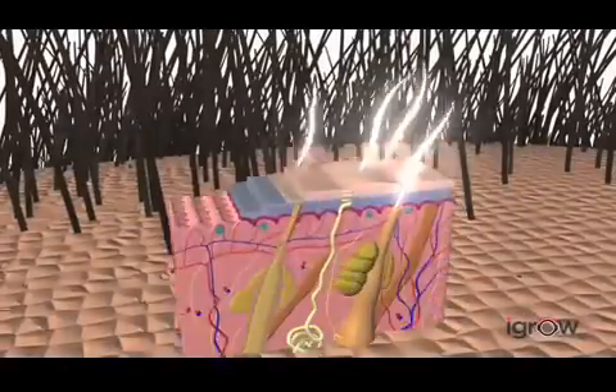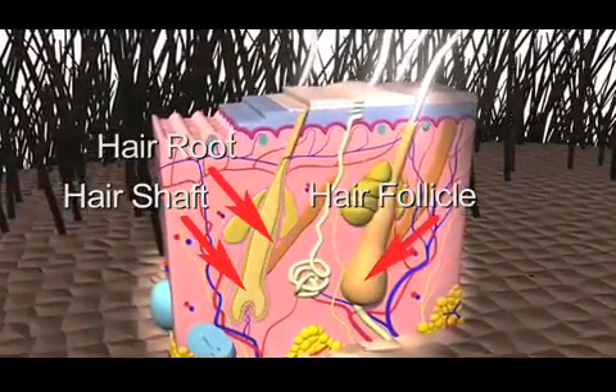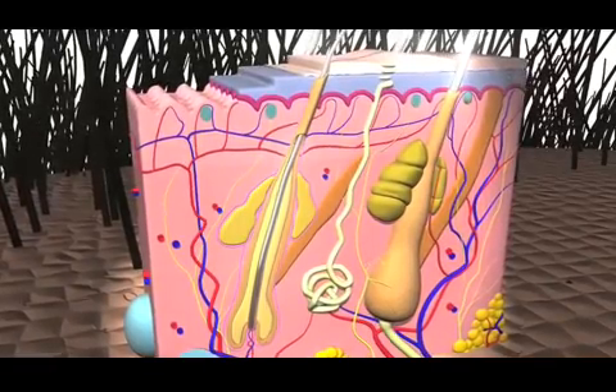Healthy hair is produced in a three-phase cycle involving the hair shaft, root and follicle. During the initial anagen phase, hair actively grows in the follicle. Scalp hair stays in this active phase for two to seven years.